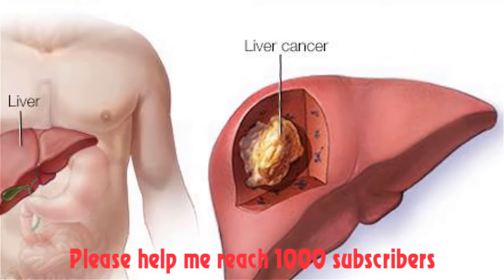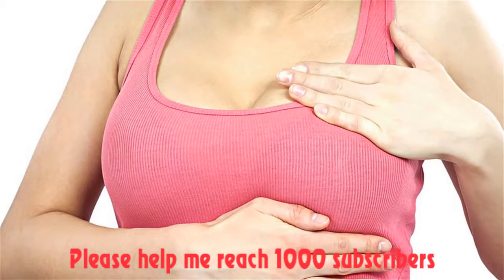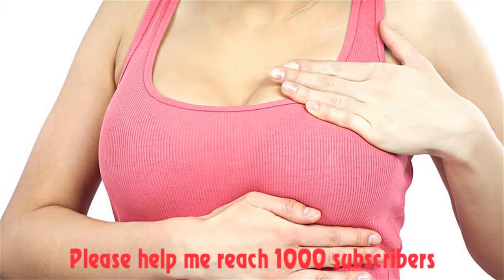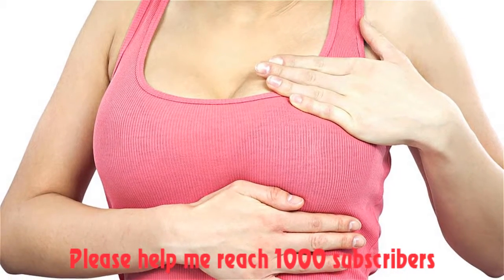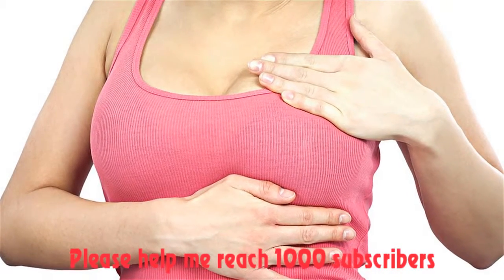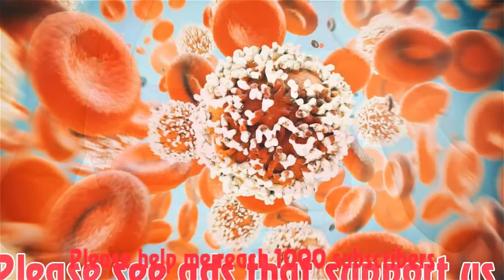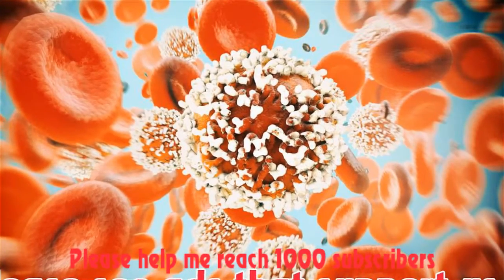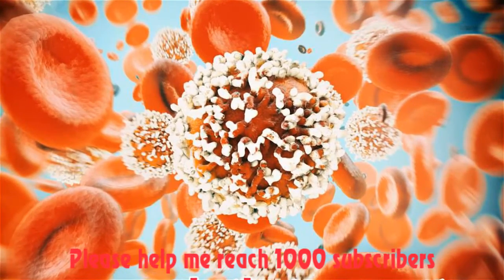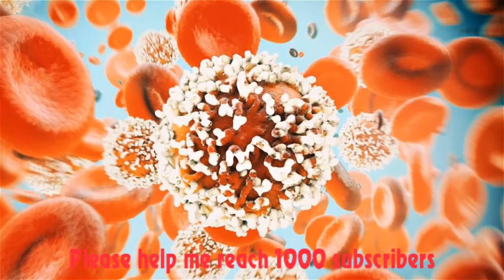Drink plenty of water and fluids. Drinking will help to prevent dehydration, a serious problem that happens when your body loses too much fluid and you are not drinking enough. Try to sip on water, fruit juices, ginger ale, tea, and/or sports drinks throughout the day.